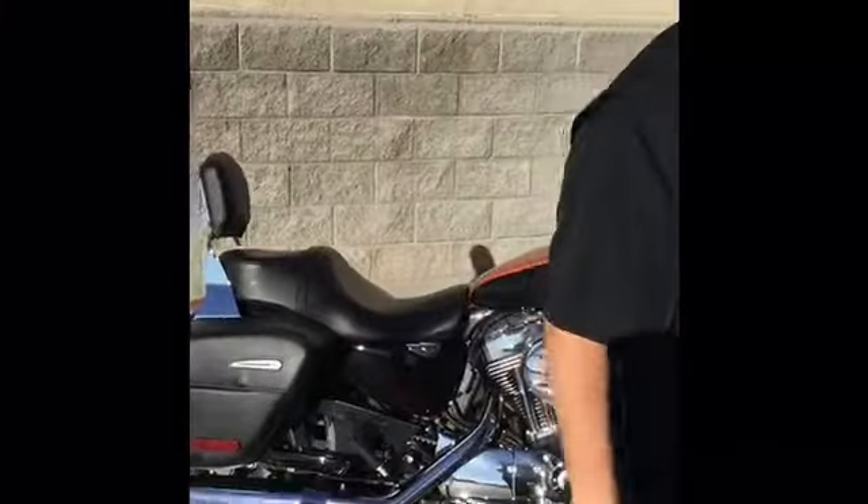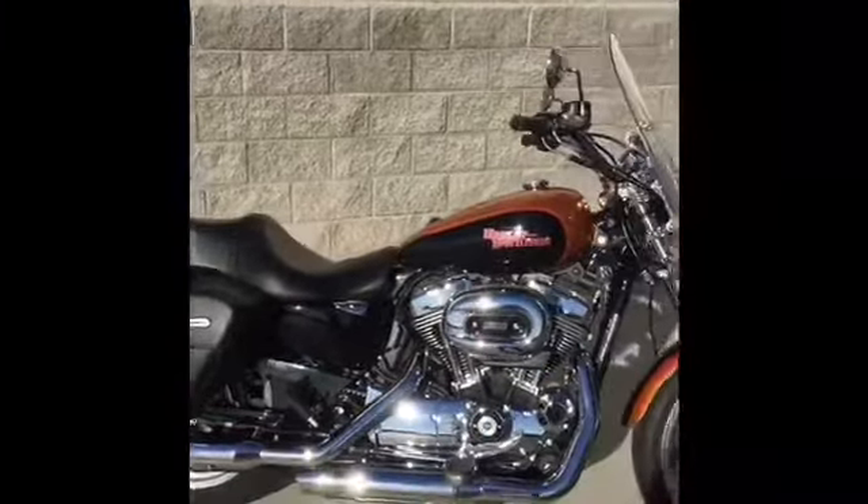Hey guys, it's Troll down here at Desert Wind Harley-Davidson in beautiful downtown Mesa, Arizona. We've got a little bike coming up for sale here shortly — a beautiful 2015 1200 Touring.